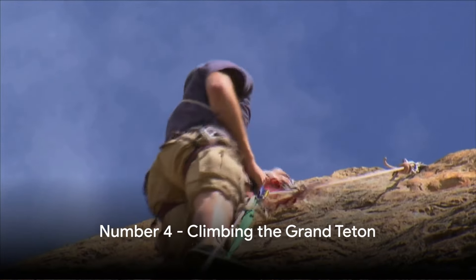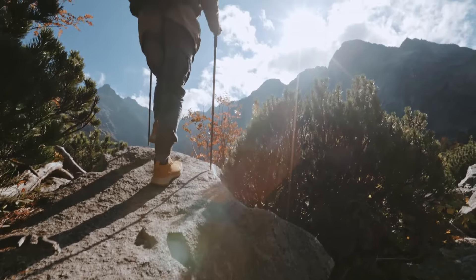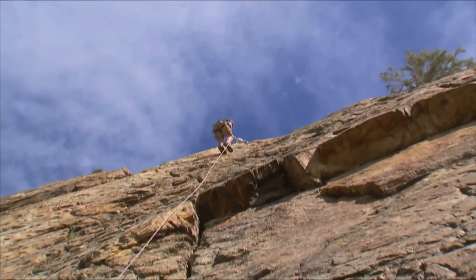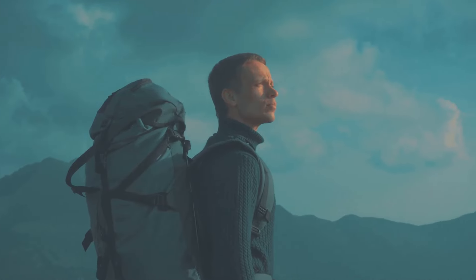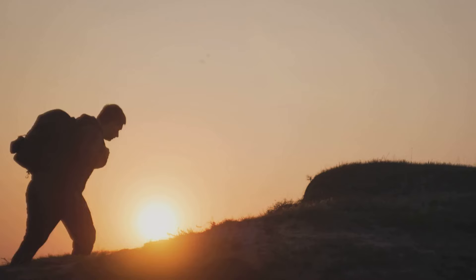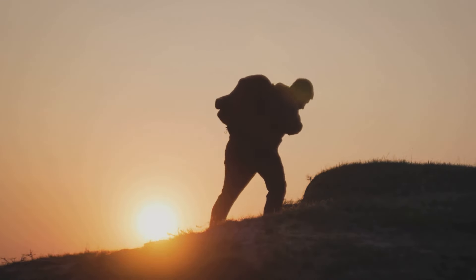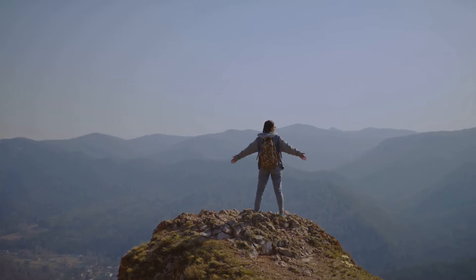For the more adventurous, at number four, we suggest climbing the Grand Teton. This spectacular peak offers a thrilling adventure for those who dare. With various routes to choose from, each brings its own unique challenge. But remember, preparation is key. Equip yourself with the necessary gear, knowledge, and fitness level. This is not just a hike — it's a formidable climb demanding respect and readiness. Conquering the Grand Teton is a true feat and an unforgettable experience.